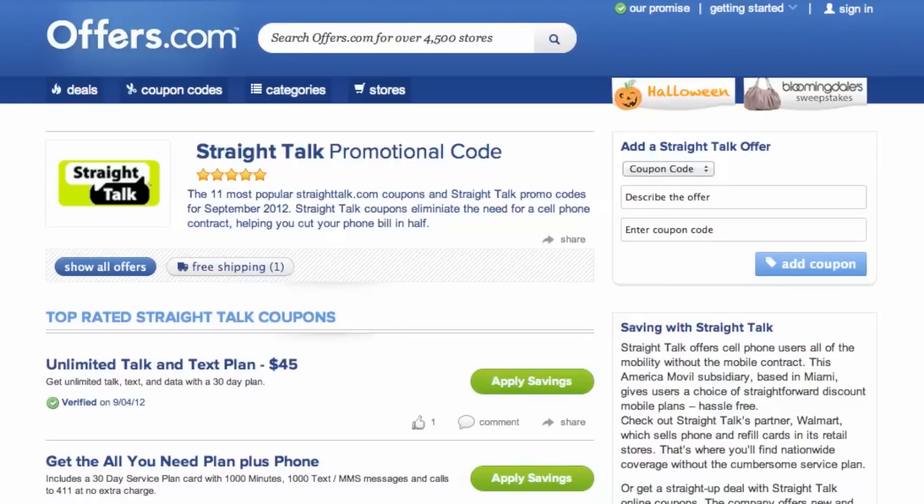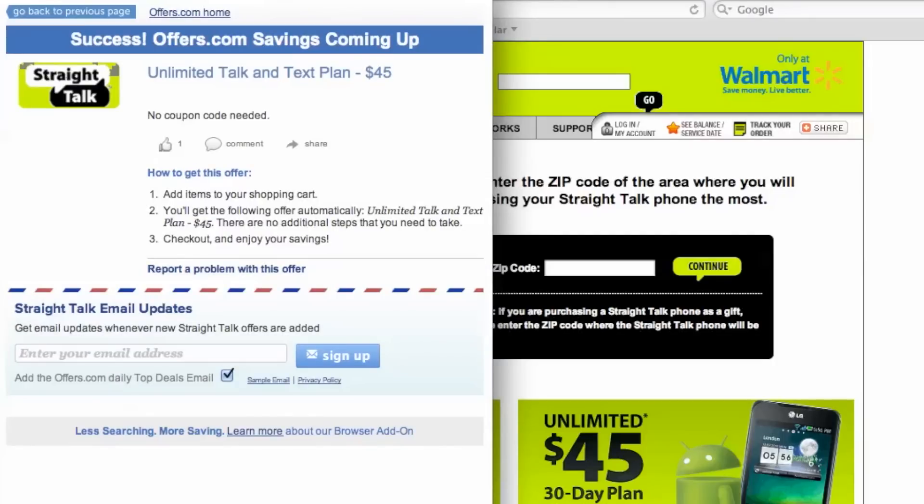It's easy to apply savings to a purchase on StraightTalk.com. Simply find the offer that best matches what you were looking for, click on the Savings button, and a pop-up will appear. Your savings may be automatically applied at checkout, or you will be provided with the coupon code needed to save.